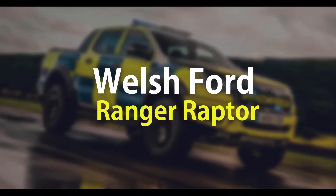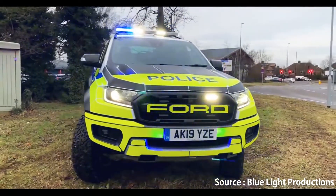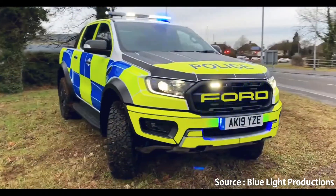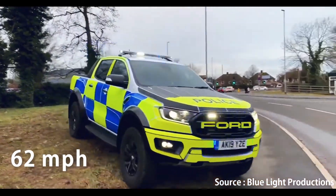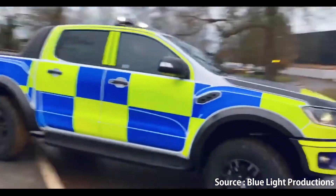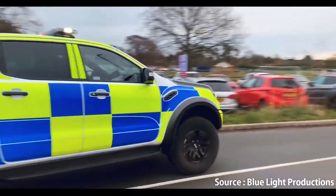Number 1: Welsh Ford Ranger Raptor. South Wales police force are the first force to try Ford's baby Raptor. It might not be great at catching fleeing criminals on roads — it takes 10 seconds to hit 62 miles per hour — but it ought to be pretty much unbeatable everywhere else.